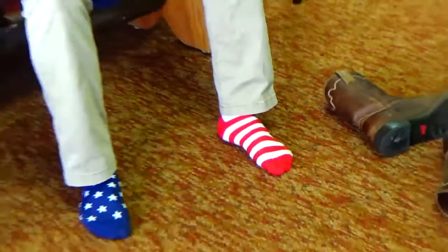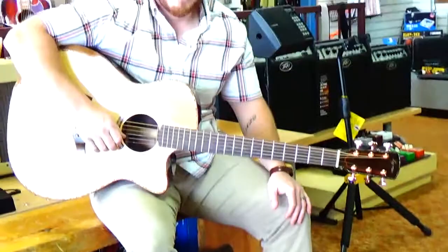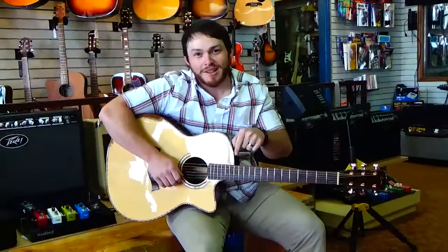Alright folks, I hate to say it, but we are patriotic this morning and there is the red, white, and blue to prove it. It's on its feet. And now for the video. Hey guys, Matt with Southern Music Company down in Cordill, Georgia, rocking the stars and bars this morning.